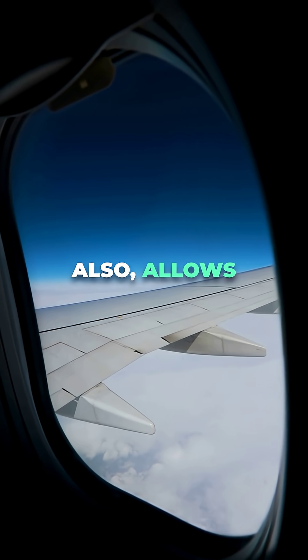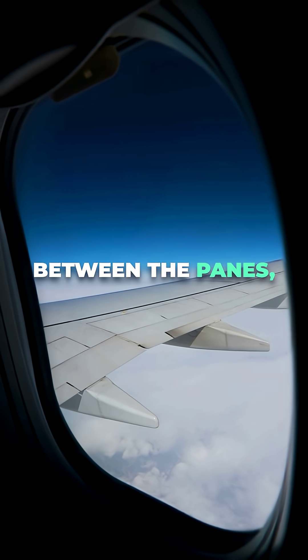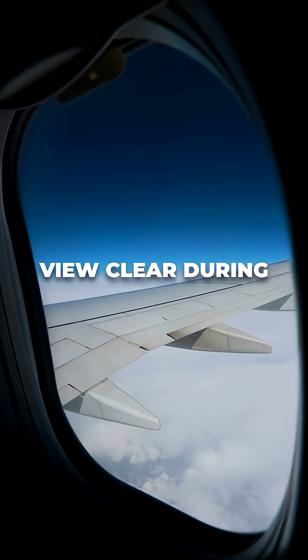The hole also allows moisture to escape, preventing condensation or fog from forming between the panes, keeping your view clear during flights.